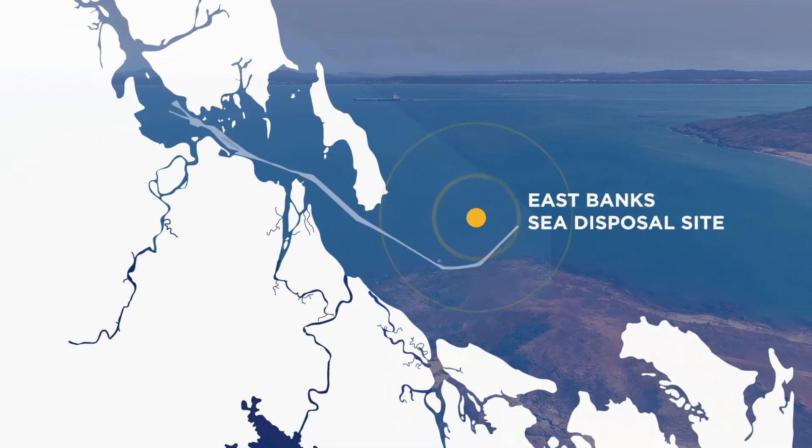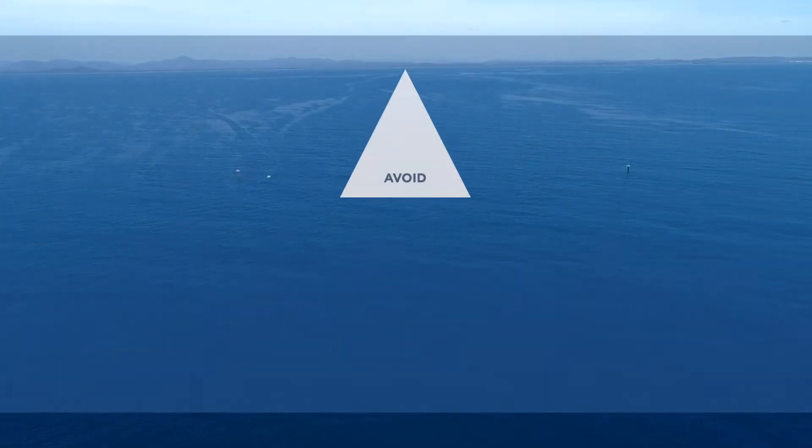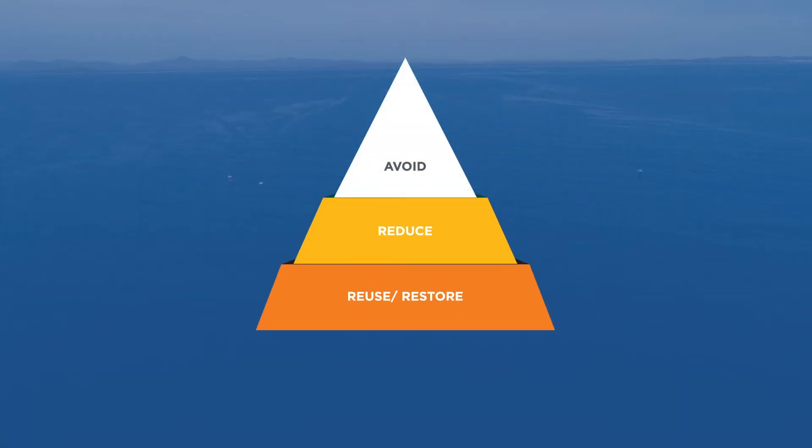We have been working with specialists to identify possible management options for the sediment found within our shipping channels. These include options to avoid and reduce maintenance dredging and to beneficially reuse dredged sediments.